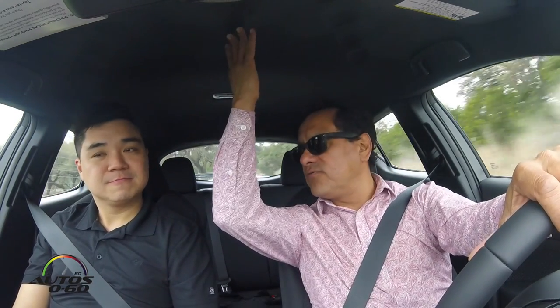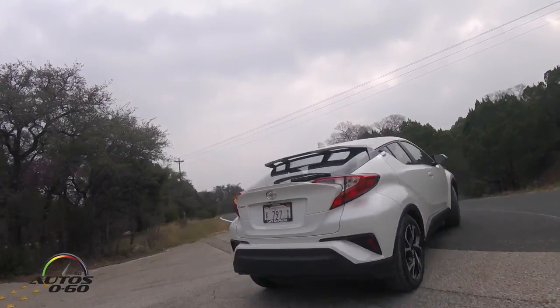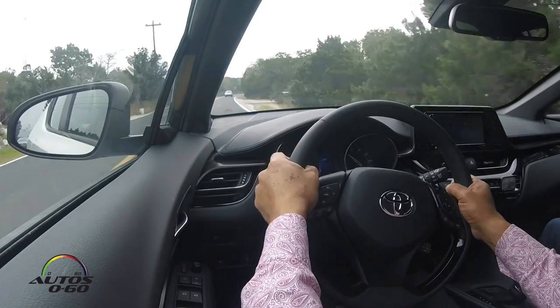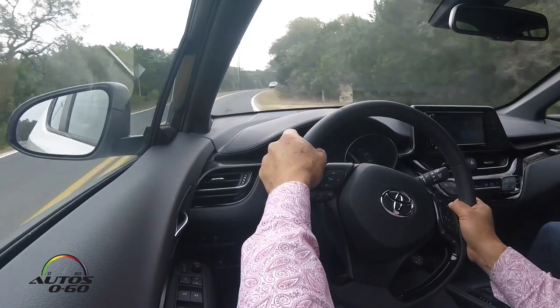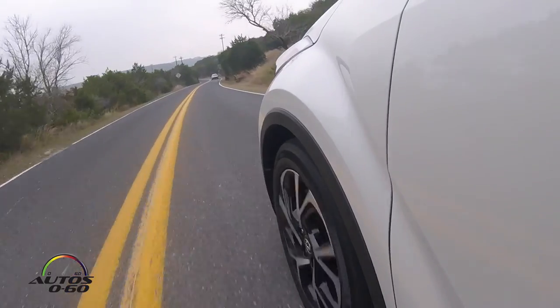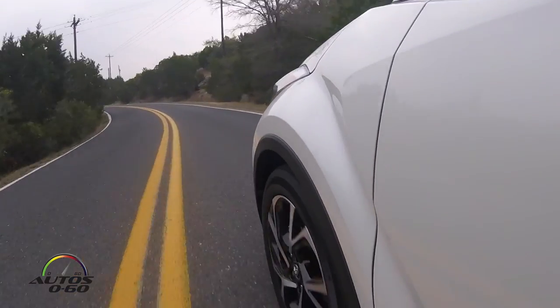The only things it might be missing are a sunroof and all-wheel drive. No sunroof because the chief engineers wanted to maintain the handling performance of the vehicle. And no all-wheel drive because, as this was originally a Scion vehicle, they wanted to keep the price point down. Right now it's only coming in front-wheel drive configuration, but they are studying whether customer demand warrants all-wheel drive.